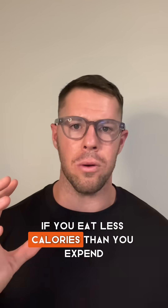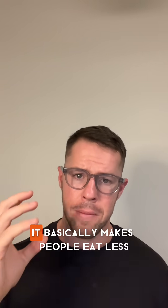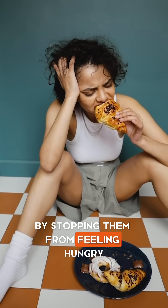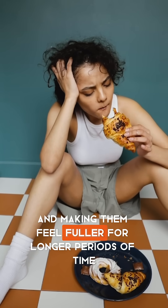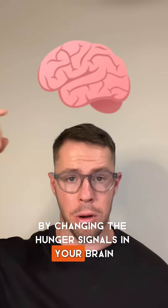If you eat less calories than you expend, then you will lose weight. Ozempic helps people achieve this. It basically makes people eat less by stopping them from feeling hungry and making them feel fuller for longer periods of time. It does this by changing the hunger signals in your brain.